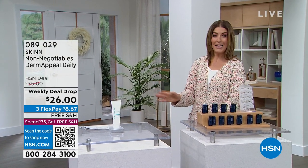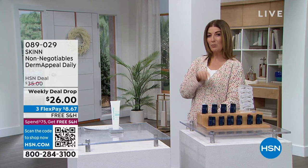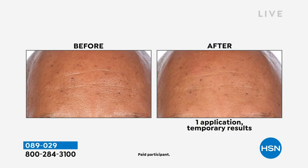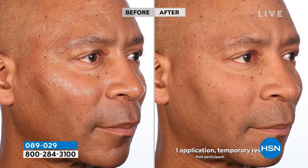It's all about beauty — it is a big beauty day. We are going to drop two weekly deal drops tonight on the show. Coming up first from Skin: Dermappeal is back. Their number one worldwide bestseller, the award-winning beauty choice award winner for best exfoliator.